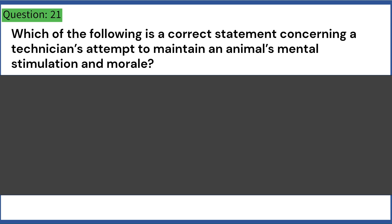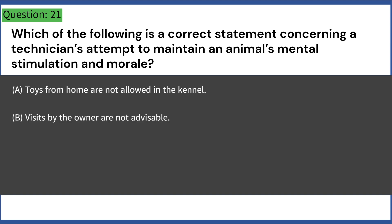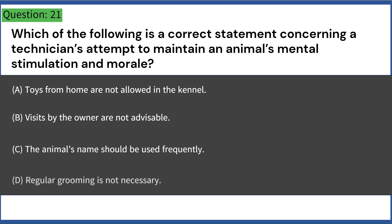Which of the following is a correct statement concerning a technician's attempt to maintain an animal's mental stimulation and morale? A. Toys from home are not allowed in the kennel. B. Visits by the owner are not advisable. C. The animal's name should be used frequently. D. Regular grooming is not necessary. Answer: B. Visits by the owner are not advisable.